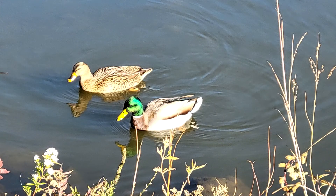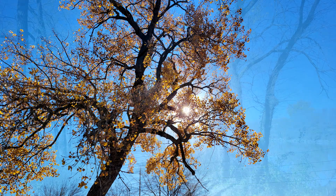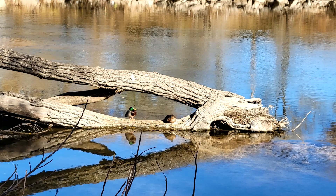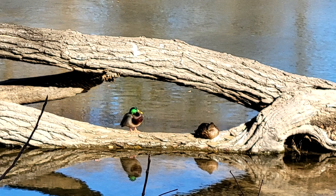We've never gone southbound on the trail, so we're not entirely sure how far you can go that way or what that part of the trail looks like. Perhaps in a future video we'll go southbound and see what that brings. We'll definitely make that a priority in the next few weeks and will probably just label it part two.